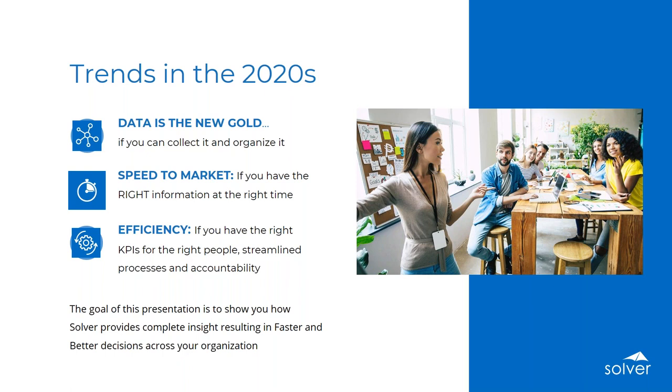Within every organization, every company right now, we have so many different systems. We have so much data that on a daily basis we're consuming, that we're trying to do meaningful analysis with, that we're trying to make actionable decisions to drive the growth of the business. That data is so important, but it's only as important as we can take it and put it into a meaningful format where we can really analyze it and organize it.